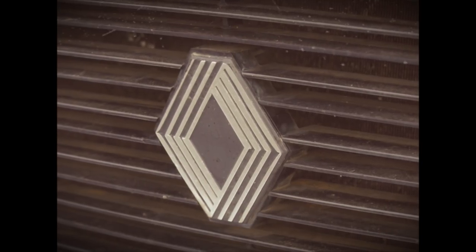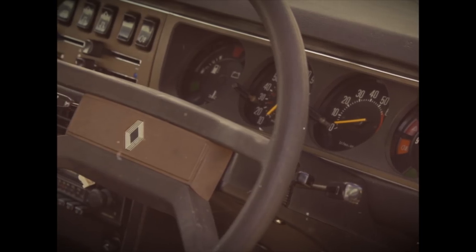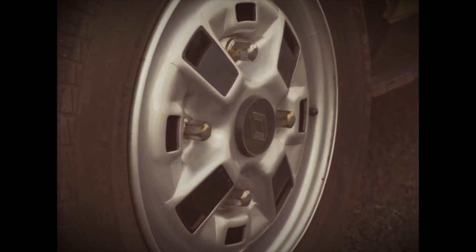For 40 years, What Car has been honouring the very best cars on sale to make it easier for UK motorists to buy the best model for their needs.